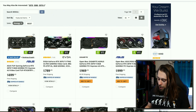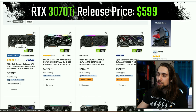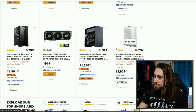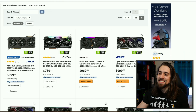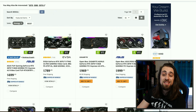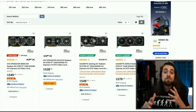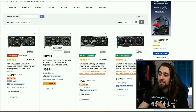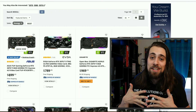As for the 3070 Ti, it has a release price of $599. We can get one for $699 on Newegg — the lowest pricing available — which is $100 over the MSRP. While we have the 6750 XT, which compares more or less with the 3070 Ti and has more VRAM, for $539. So $539 versus $699 — a pretty big difference of $160.